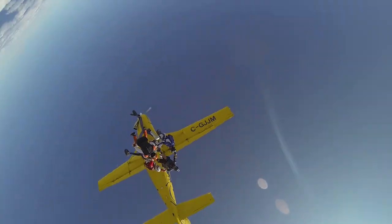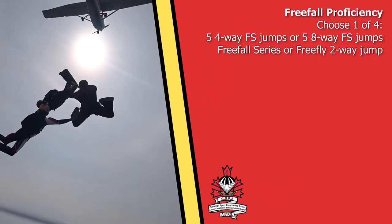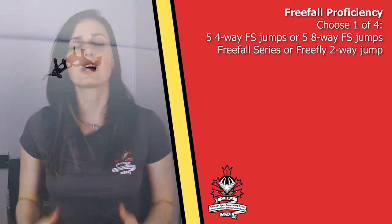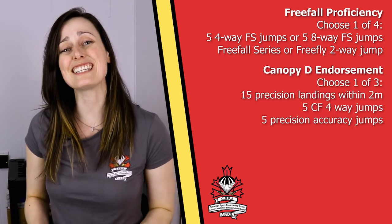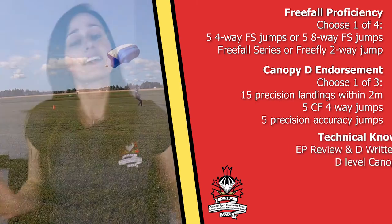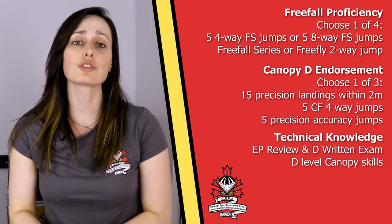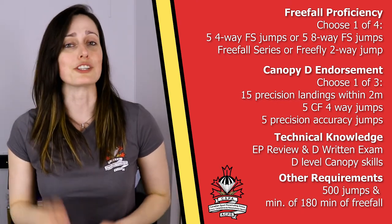Last but not least, the D Certificate of Proficiency — the highest certificate you can get — which you can qualify for at 500 jumps. To reach that level of proficiency, you'll have to demonstrate abilities in free fall with even stricter series or performances. Under canopy, you'll also demonstrate more advanced skills — for example, 15 consecutive pre-planned landings within 2 meters of a target. There will be a theoretical exam, and once you reach 500 jumps and a minimum of 3 hours of free fall time, you'll be able to get your D Certificate.